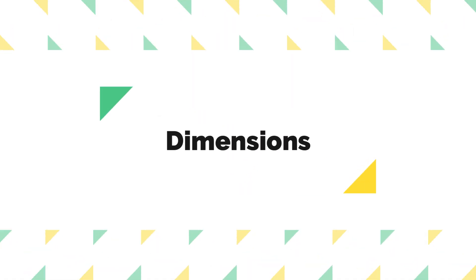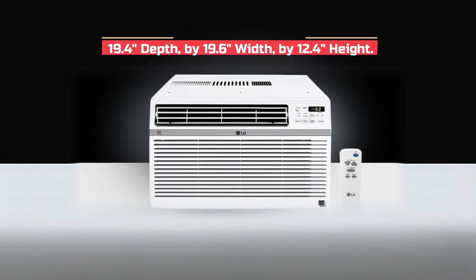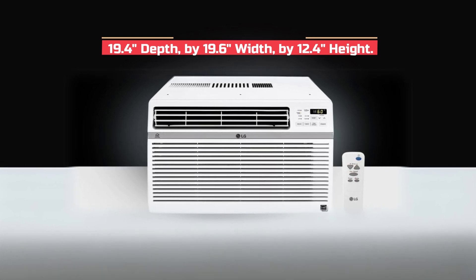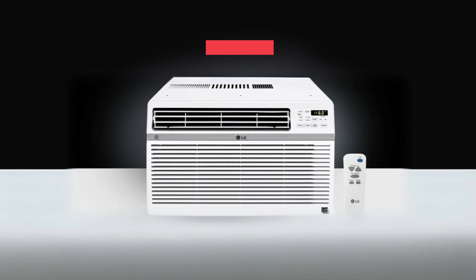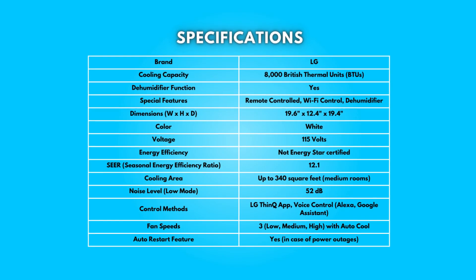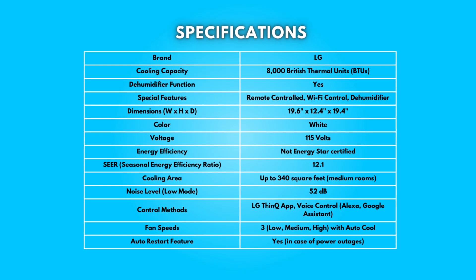Dimensions: product dimensions are 19.4 inches depth by 19.6 inches width by 12.4 inches height. Take a moment to look at the specifications — pause if you'd like to read them thoroughly.